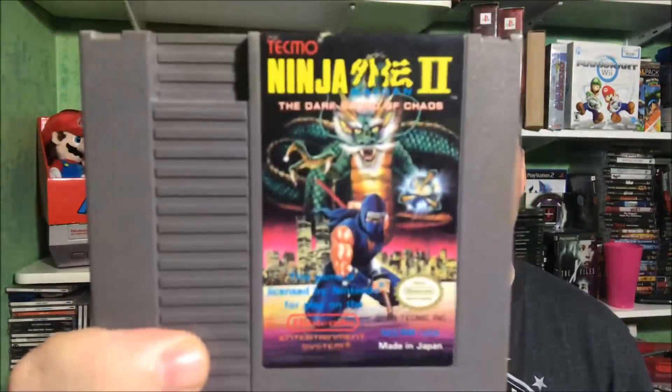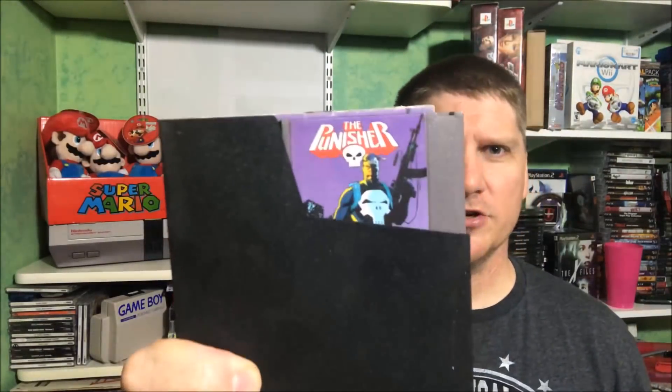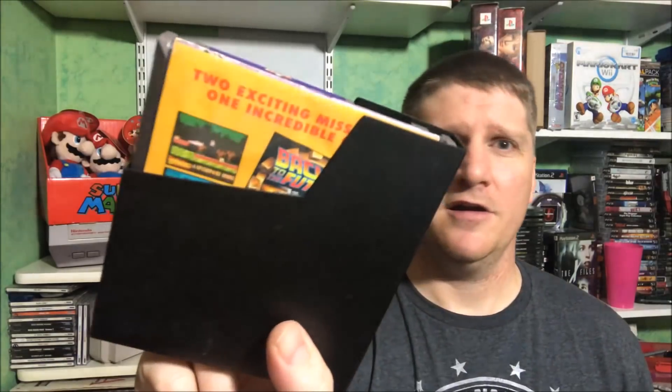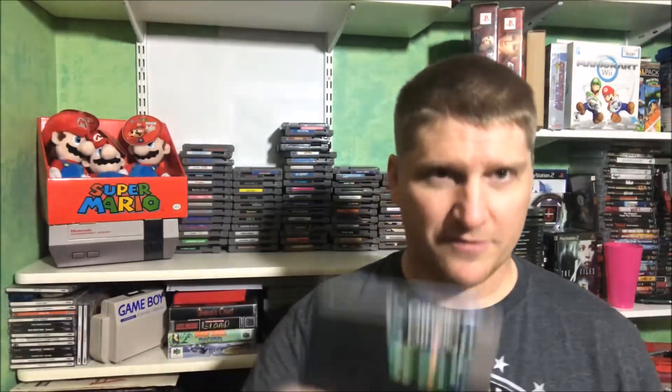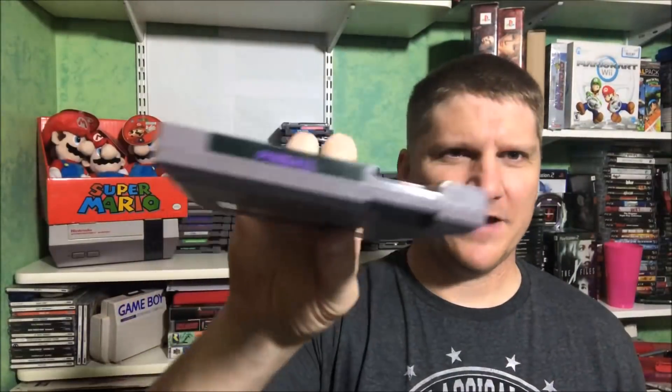Stealth. Ninja Gaiden 2. Operation Wolf — one of my dad's favorite games, I've got the manual so if anybody has the box let me know. Punisher — underrated game right here, got the manual so if anybody has the box let me know. Othello — I have the manual, don't care about the box. Pac-Man. Pinball — 5-screw version, I think I played that like one time and then I got Pinball Arcade for the PS4. Paperboy — classic right there.